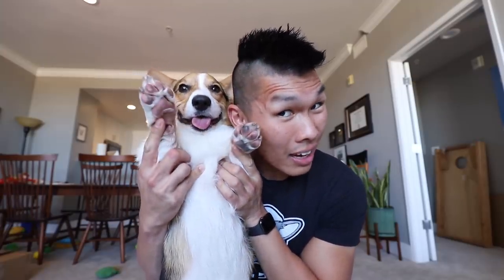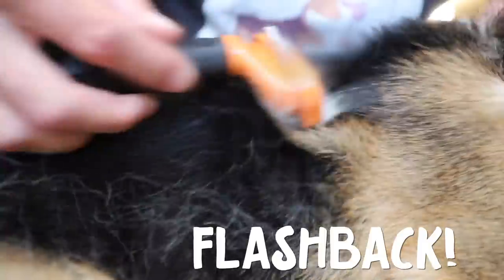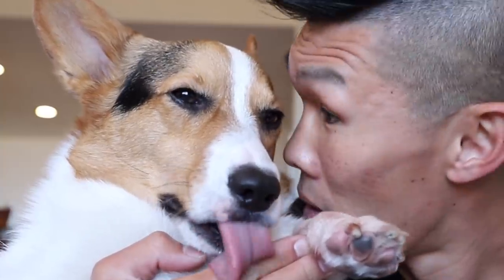In my '10 reasons why you should not get a corgi' video, I stated one of the main reasons why you shouldn't get a corgi is that they shed a lot. Corgis shed a lot, but how much do they actually shed per day? Today, I thought we would put that to the test.